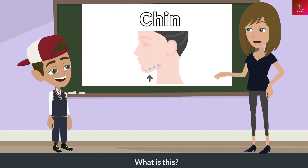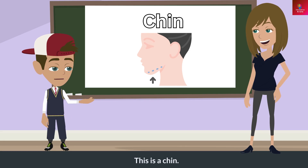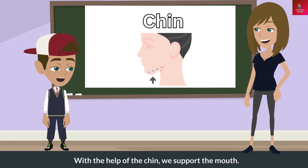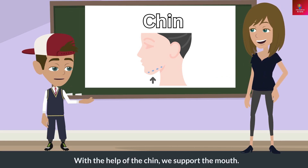What is this? This is a chin. What does this do? With the help of the chin, we support the mouth.